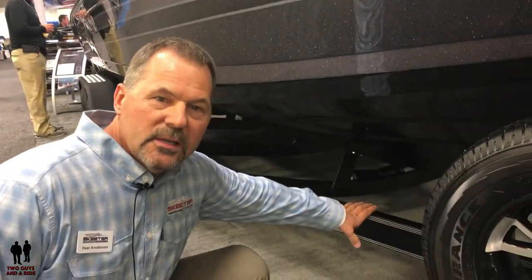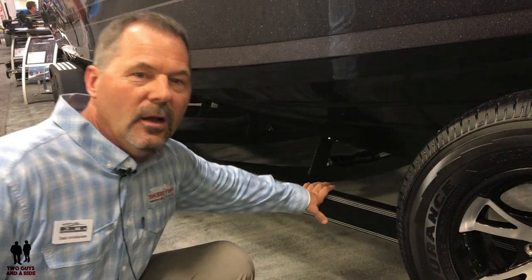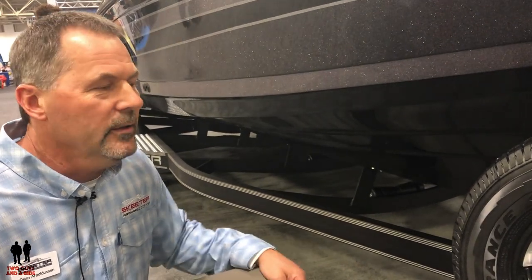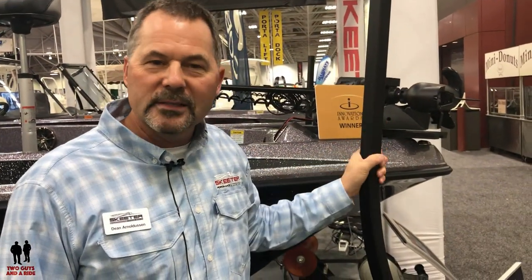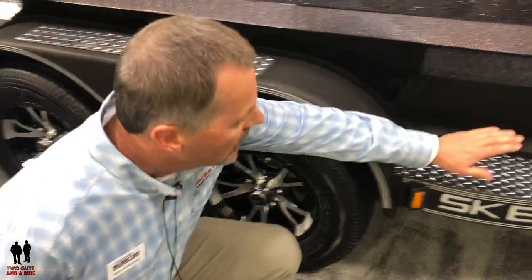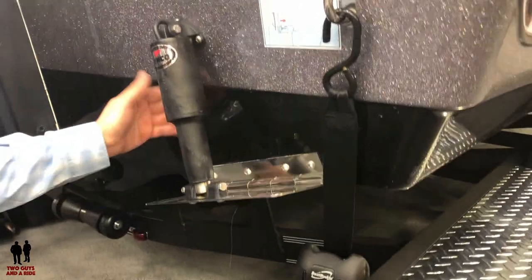Another big thing with Skeeter Boats is they make their own trailers in-house, so they have the ability to change anything on the fly. All trailers are welded by the company. On the 2200 it's a tandem axle trailer with brakes on all four wheels. They also have their own boarding ladder, which at first looked unusual but is actually one of the coolest things about Skeeter boats. The trailer also features a nice lighted Skeeter sign.